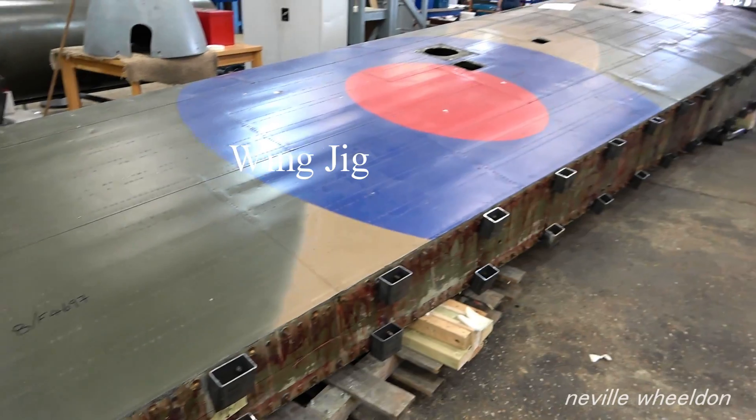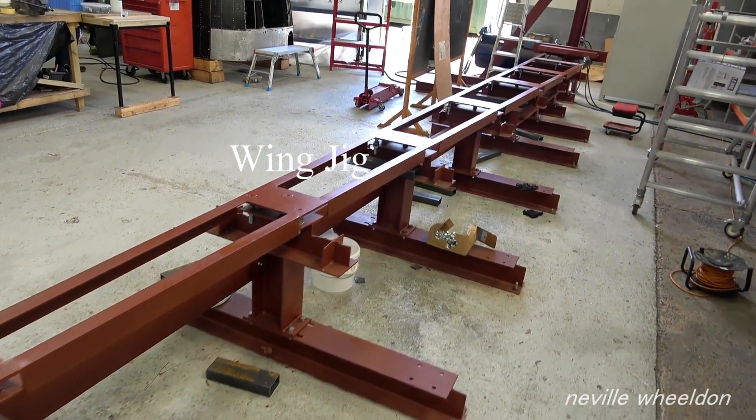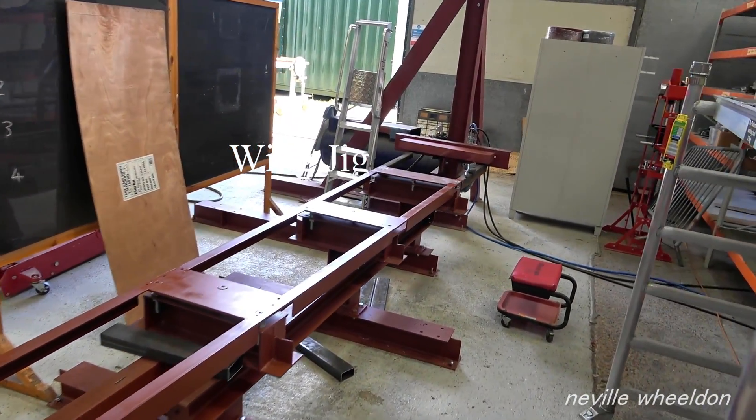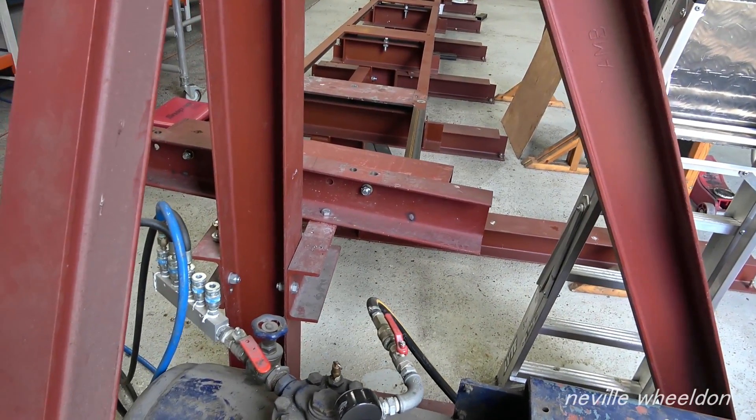This is the Lancaster outer port wing. The port wing jig was designed by John. Gavin, the man building the jig, has made a start welding supports in place.